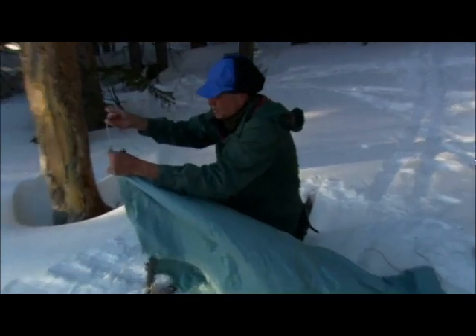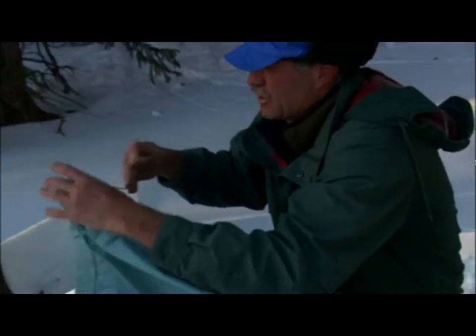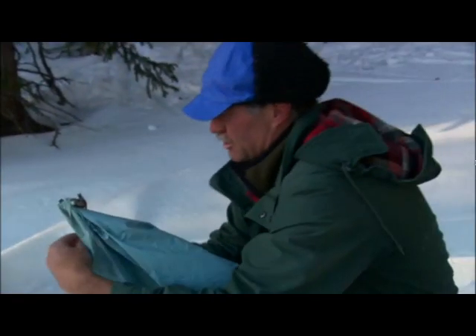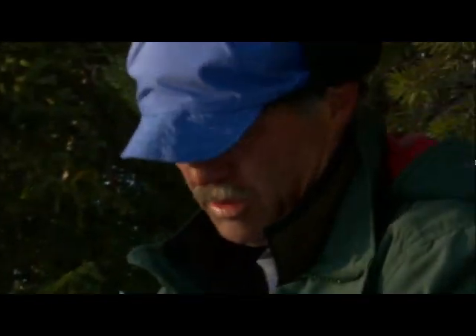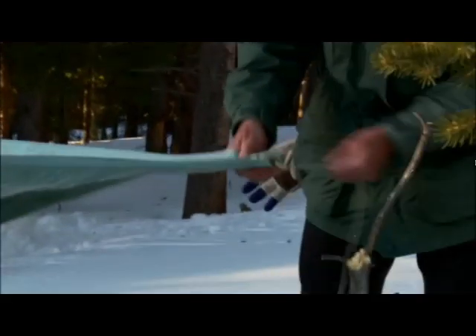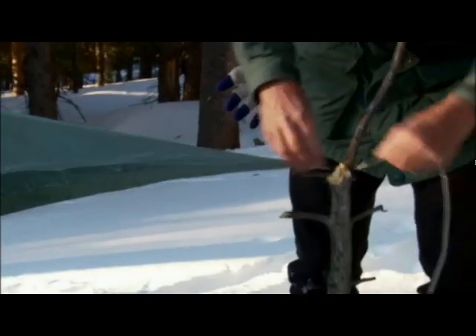I've got a longer stick, improvised by using the grommet on that knot actually. And the roof here — flexible. Here's my back wall and my roof. Pretty nice actually.